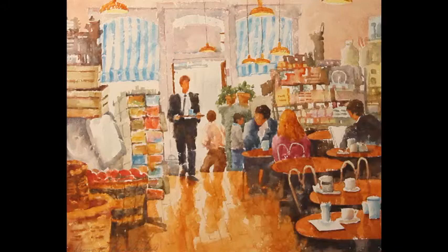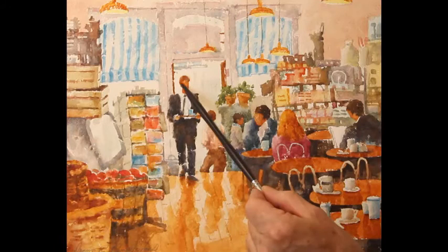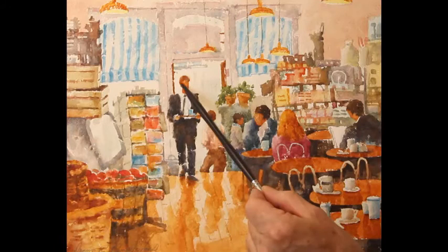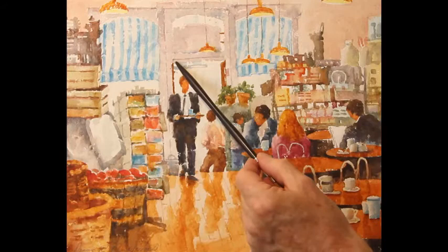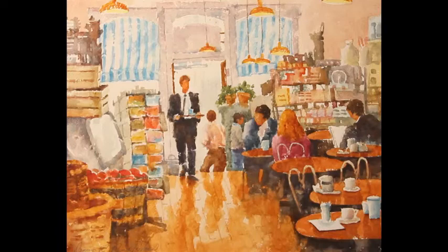Now we're going to talk about what I call artistic decisions. Each artist makes certain decisions that change some of what they're looking at and turn it into more of a work of art. An example is the placement of the main figure — it's slightly off center, not right in the middle like a target. Also, this door frame kind of frames that figure and makes it more important, and then you have the darkest dark against the lightest light, which also commands attention.